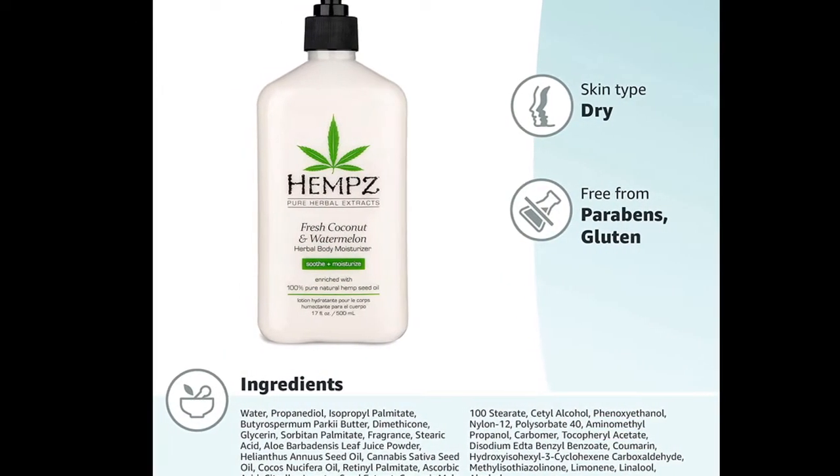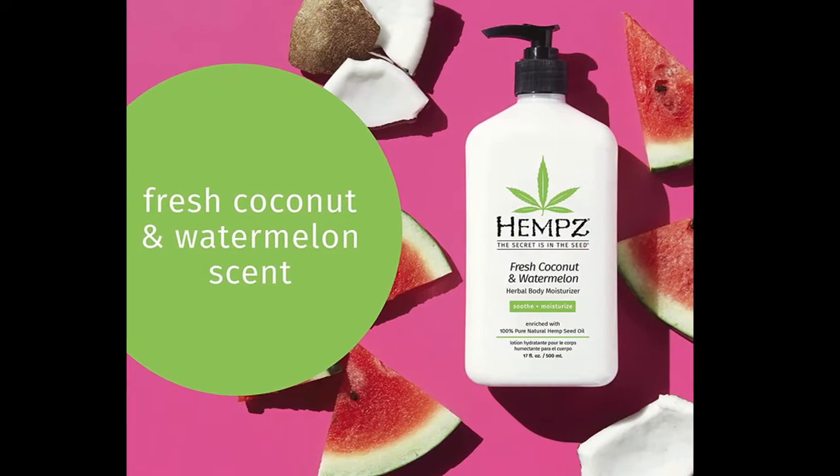Vitamin boost. Vitamins A, C, E and D protect skin from natural oxidants and provide anti-aging benefits.